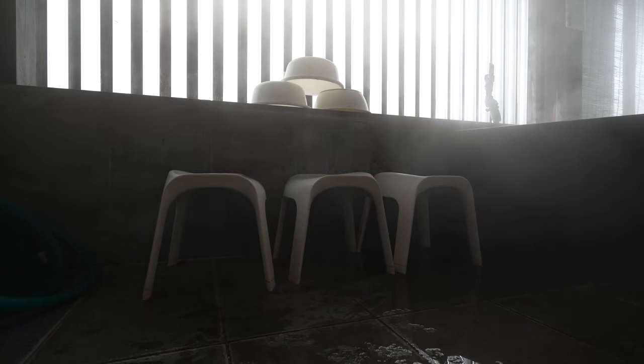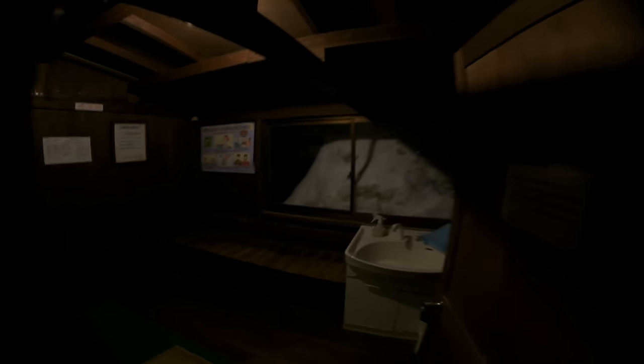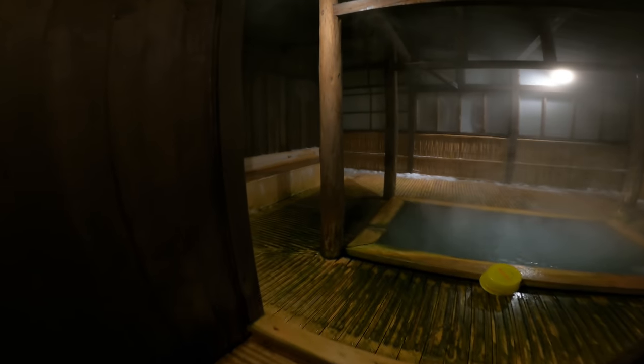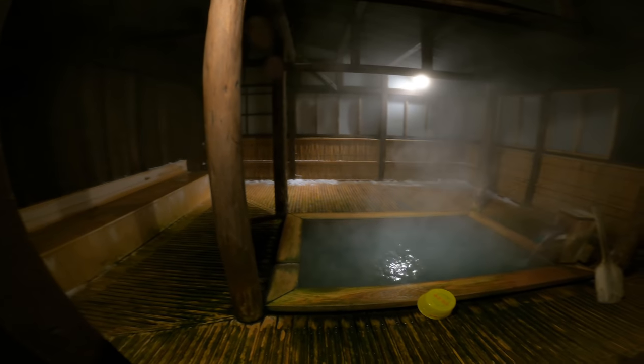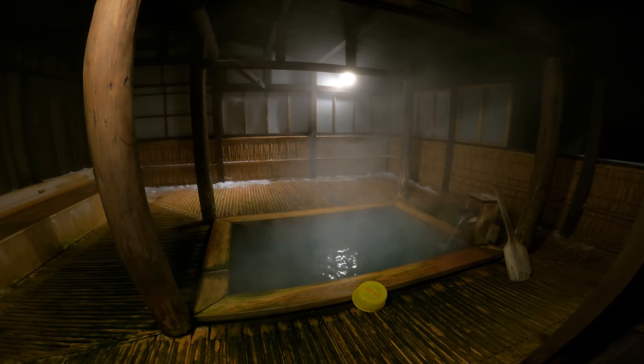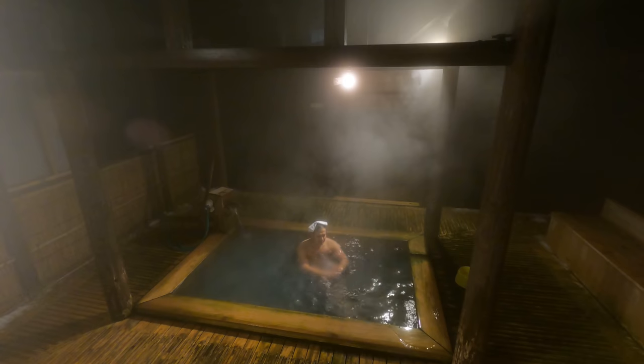It did feel good after. What doesn't kill you makes you stronger — it's not usually this hot. Let's visit the ryokan's private bath. It's on the third floor and wraps around to an open-air bath. The minerals in the water give it a slight sulfur smell. Breathing in the cold air — invigorating.